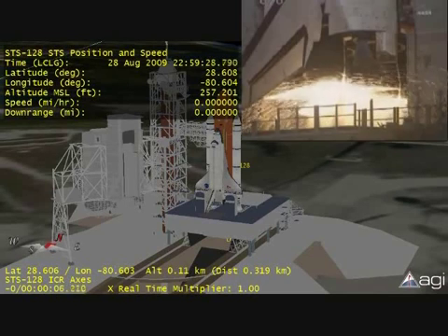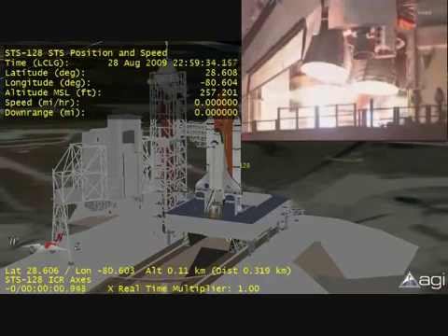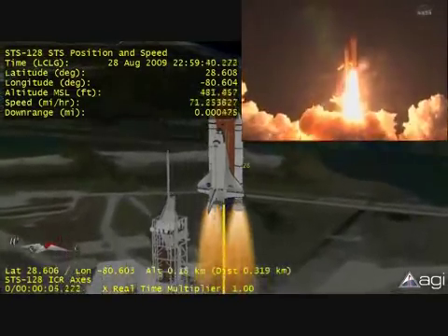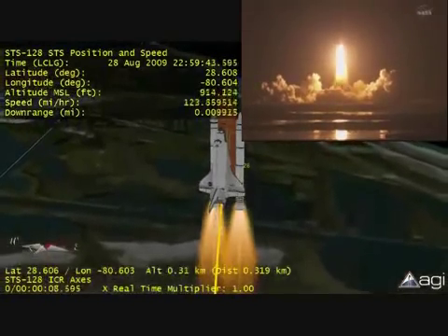We have a go for main engine start. Main engine start. Two, one, booster ignition and liftoff of Discovery, celebrating its 25th birthday by racking up science and supplies to the space station.